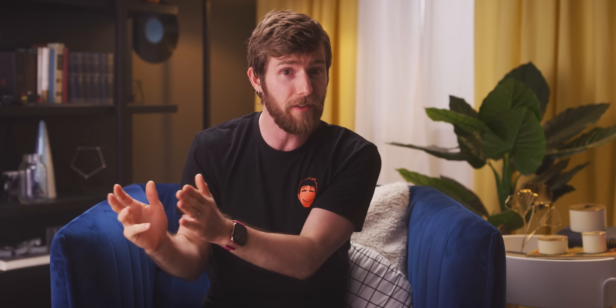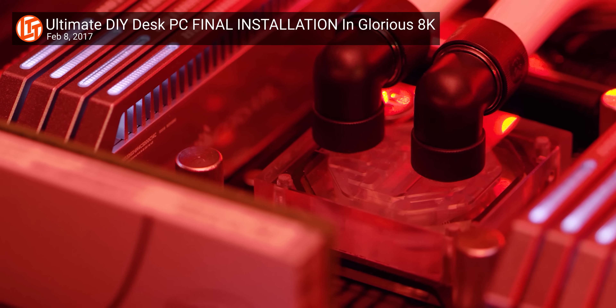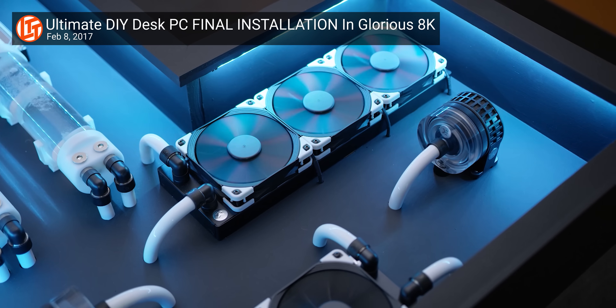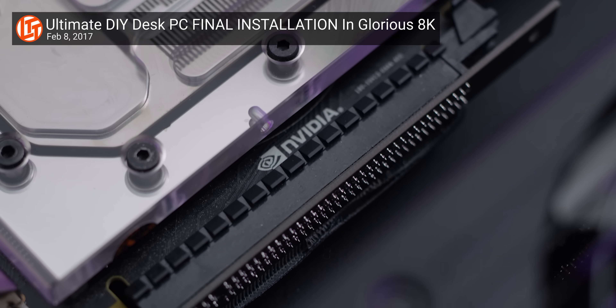Let's start with what the original desk PC, the D1, did well. From the beginning, the liquid-cooled Core i7 Extreme 6950 performed as you'd expect — great, even today if we're being honest. And the NVIDIA GTX 1080 and 64 gigs of 3200 megahertz Dominator Platinum RAM didn't leave much to be desired either.